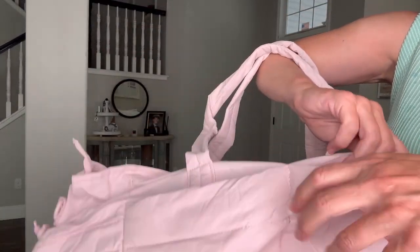It's made of Taslon which feels kind of crinkly but very soft as well, and it's also very easy to wash.